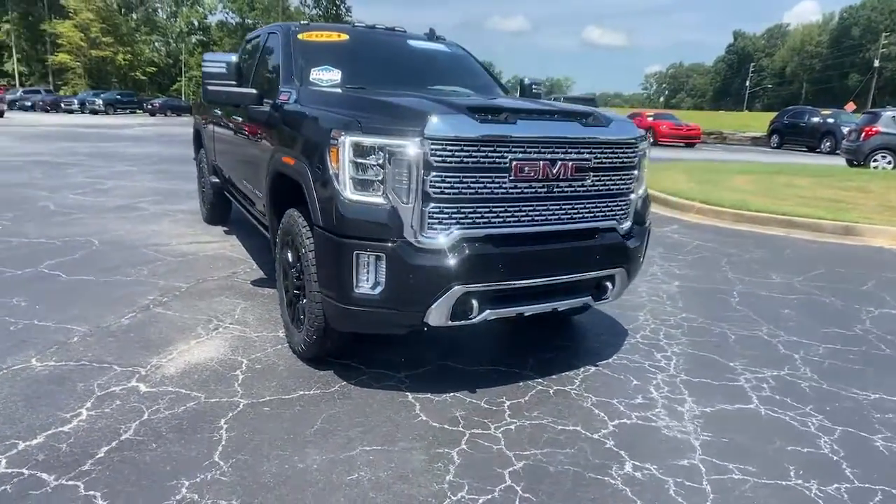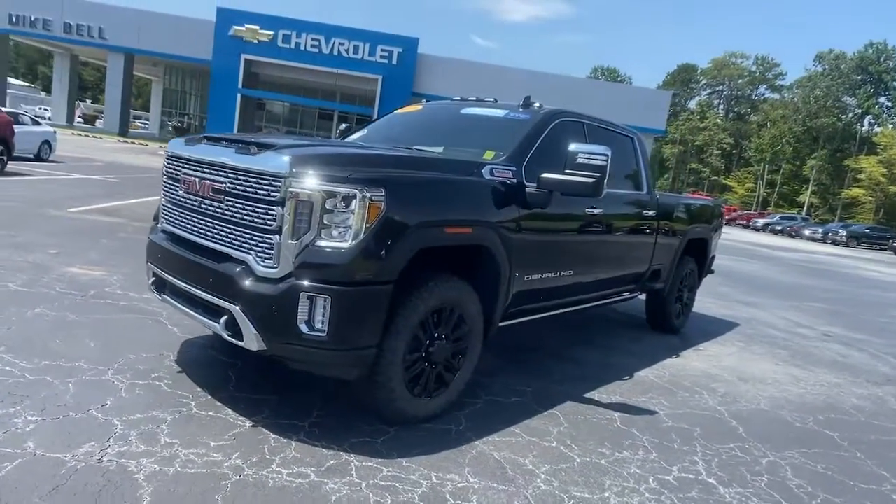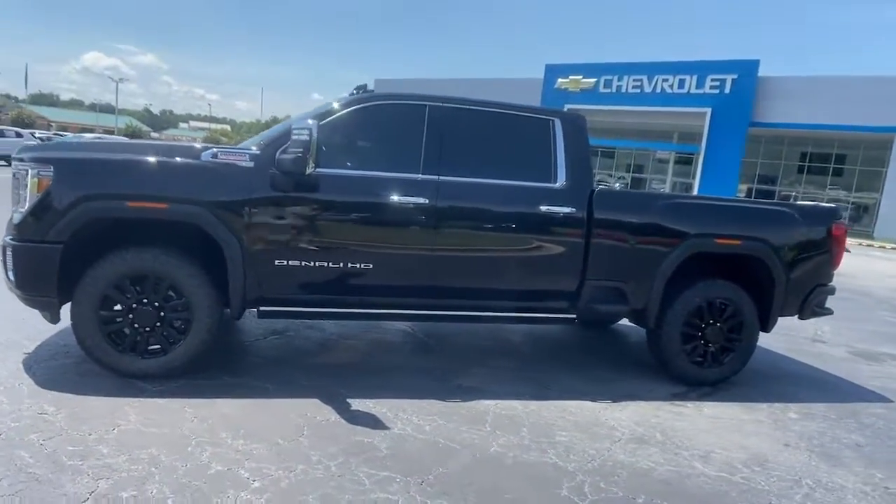You will be amazed by this 2021 GMC Sierra. This vehicle is an outstanding buy with fewer than 25,000 miles on the odometer.